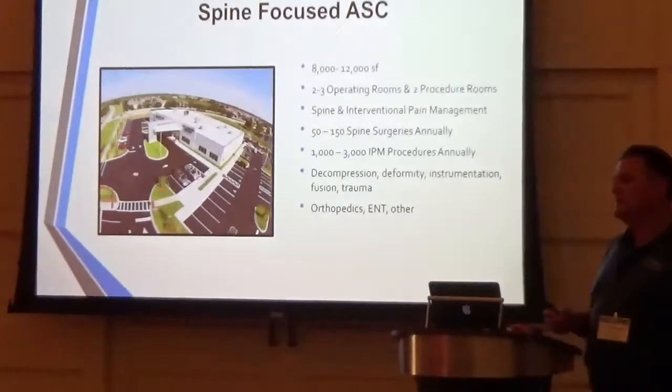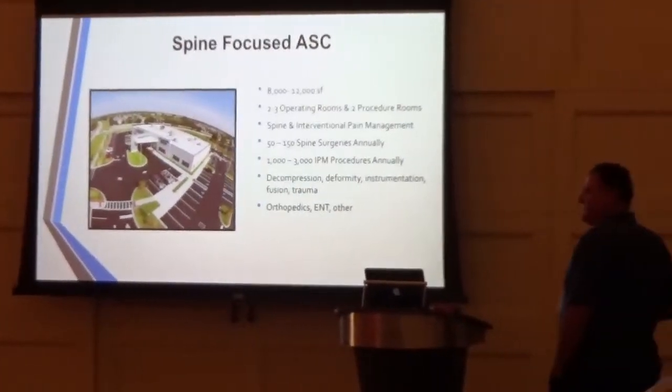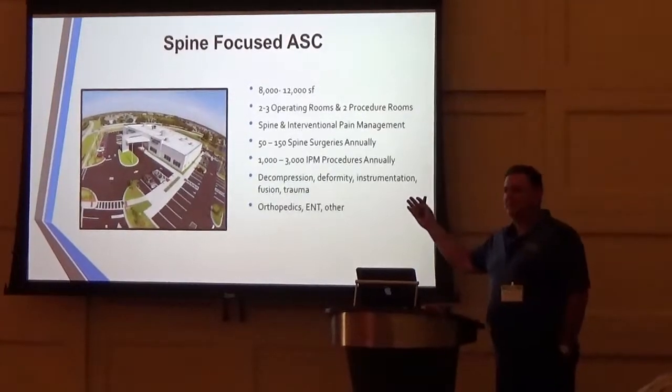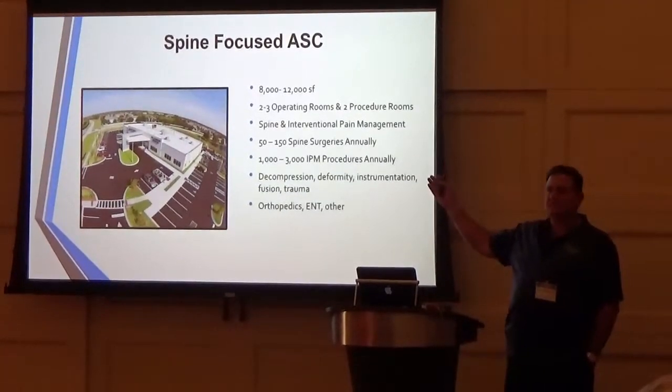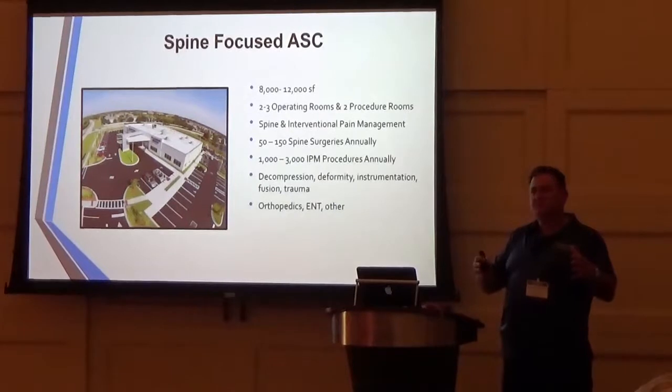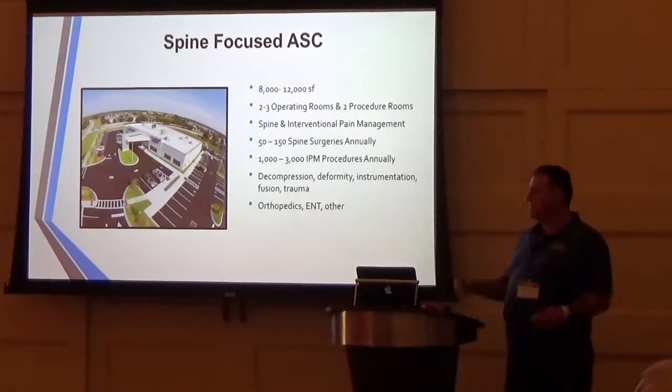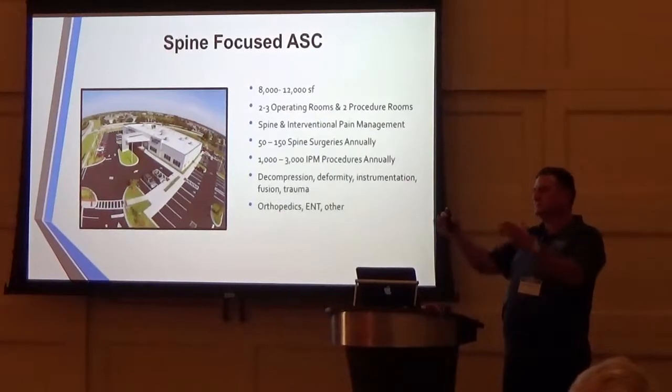I'm halfway through my career, and I'm going to spend the next half of my career helping surgeons like you develop your own surgery center in your own hometown so that you can take your patients and have more control over what happens to them — before, during surgery, and post-op.